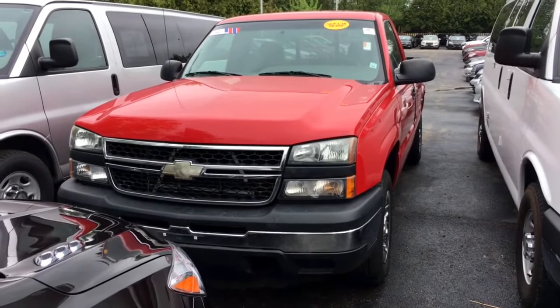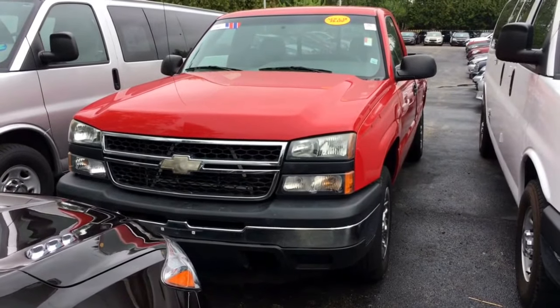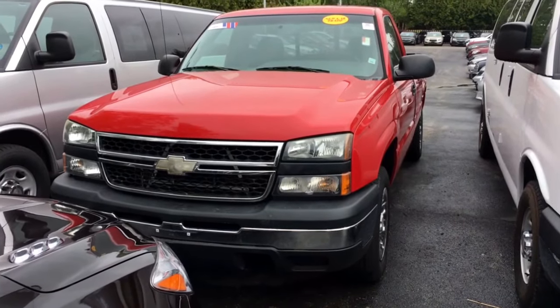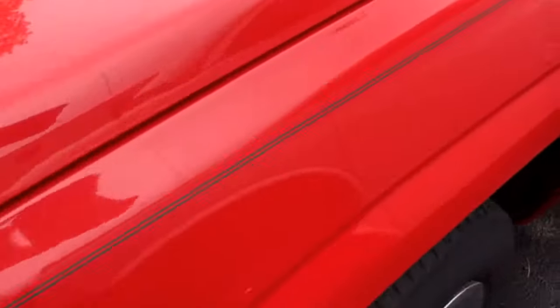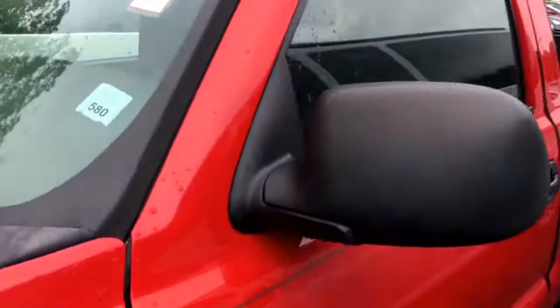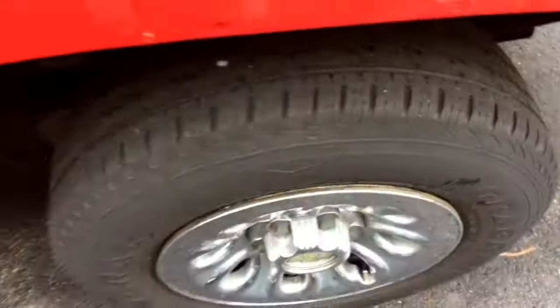Hey Steve, this is Tim Warder at GH Bark & Sons in Cedarville, 815-718-9288. Hey, we just got this truck in — it's a 2006 regular cab work truck, four-wheel drive, 110,000 miles, tires are good.